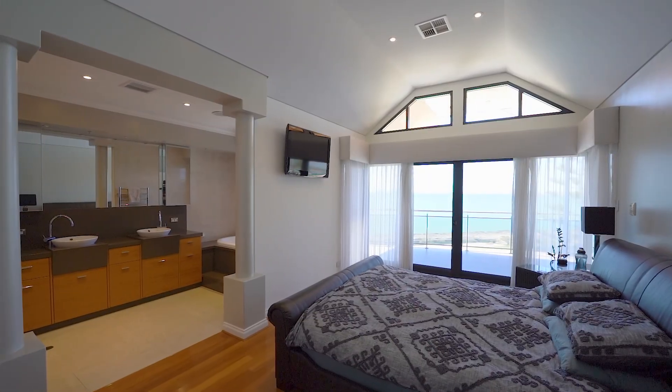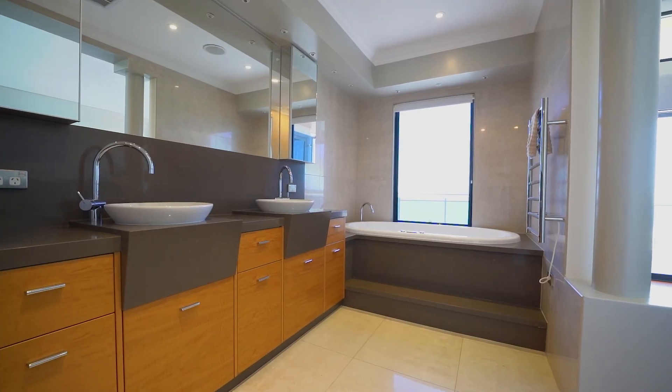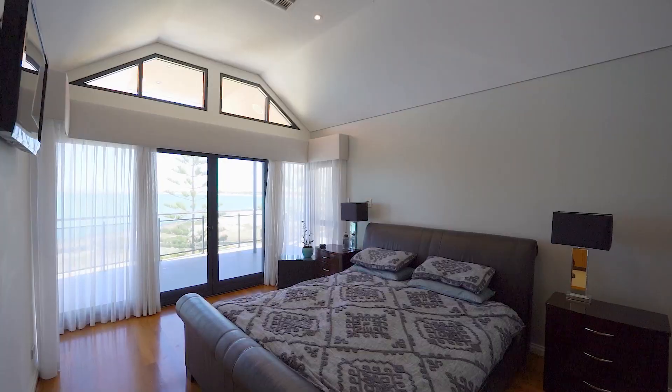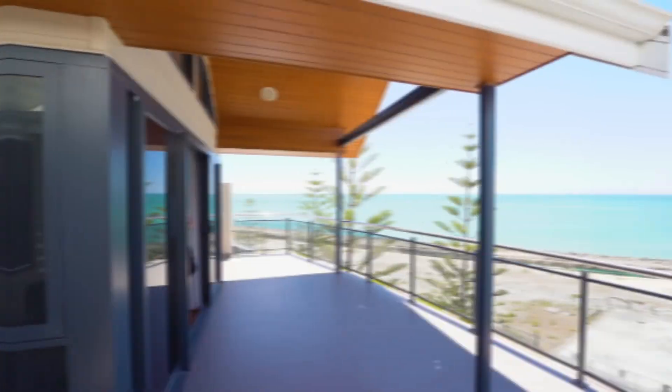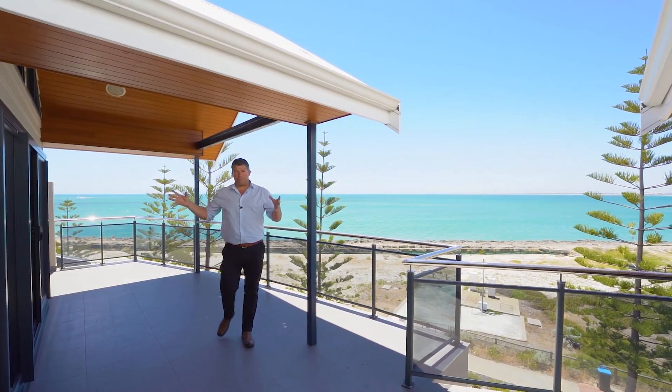So we've got three bedrooms, three bathrooms. The bathrooms are luxurious in design — lovely double vanity and a deep bath in the master ensuite with some glorious views. You'll love relaxing in that. Big bedrooms, great storage, and a balcony on the south side too. And direct access onto the balcony from your master bedroom. It's the full width of this building.